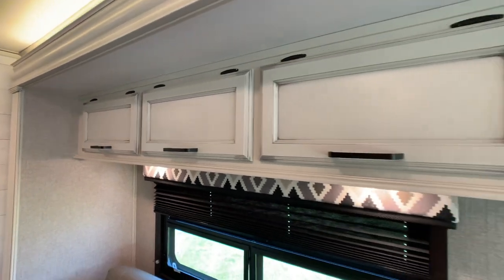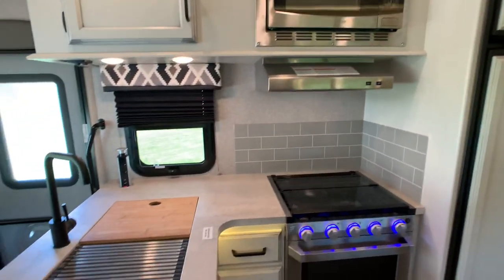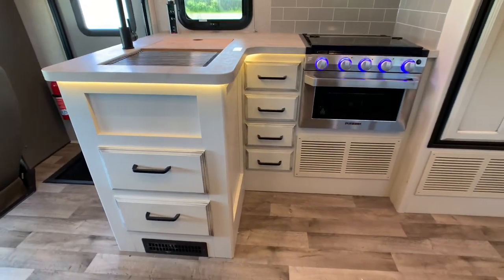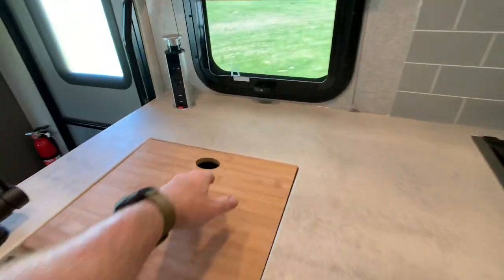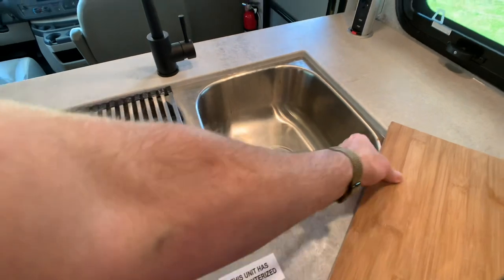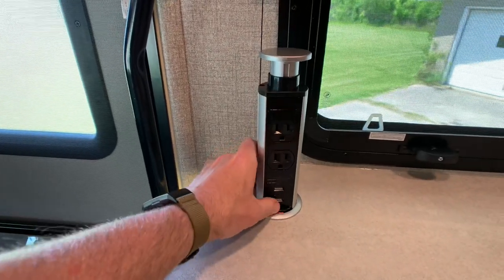Beautiful cabinets by the way. Starting in the kitchen area — solid surface countertops, double bowl undermounted sink. There's a nice power tower here, which is really cool. They should have done that a long time ago.